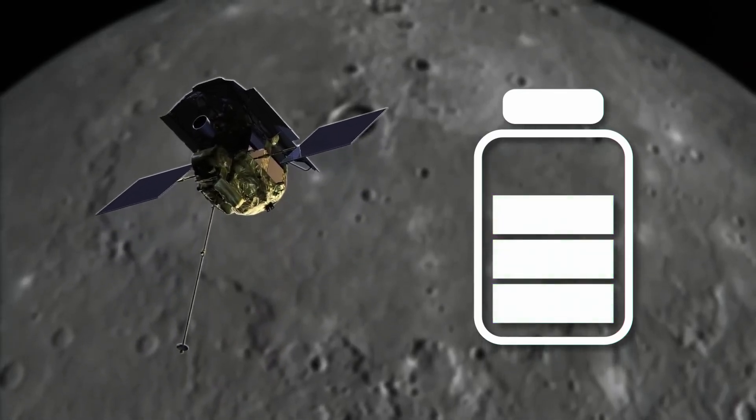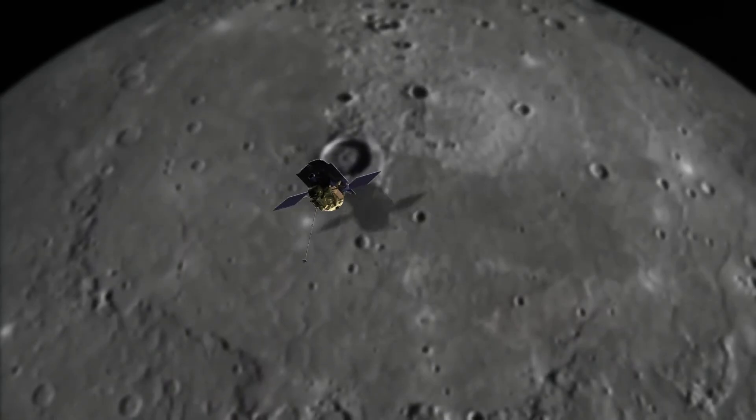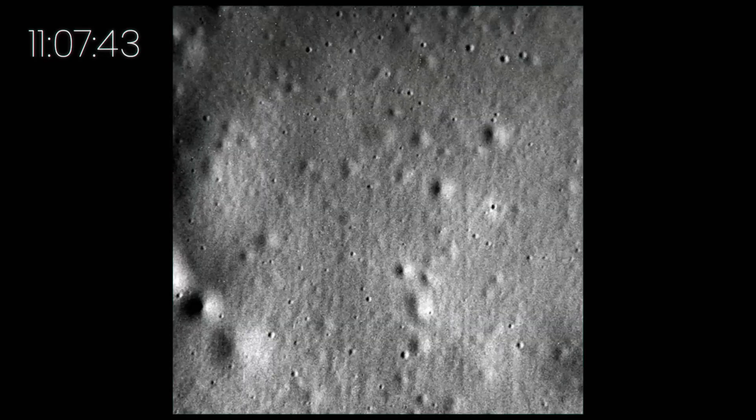The probe's demise was inevitable, as Messenger had been orbiting Mercury since March 2011 and had run out of fuel. Right before impact, it sent back its final image — the highest resolution photo of Mercury ever captured.